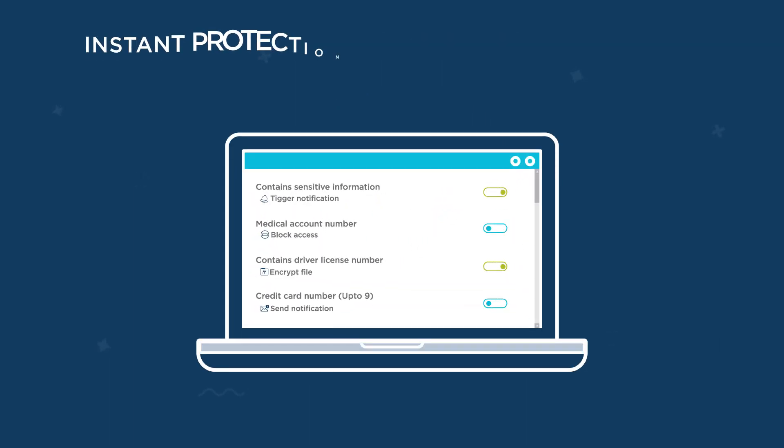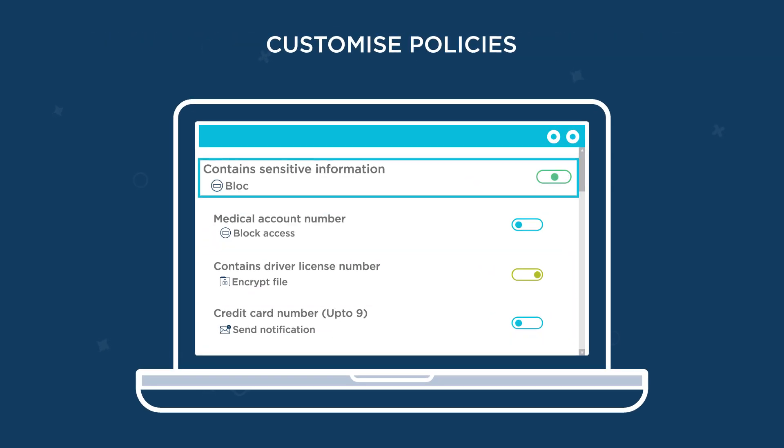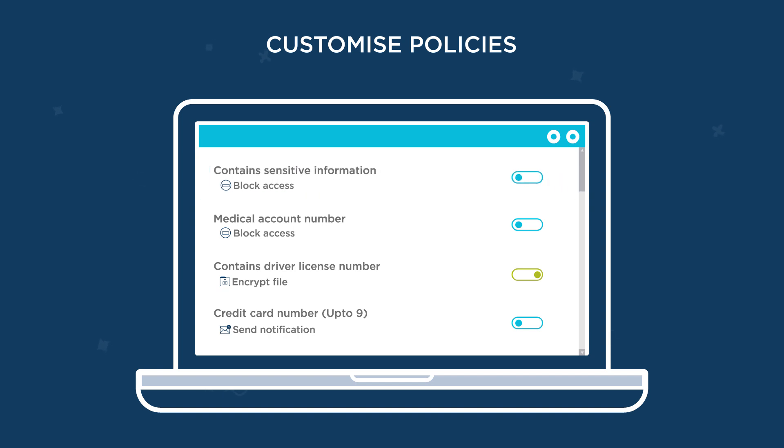Get up and running with instant protection thanks to predefined policies, and then customize to suit your organization's needs and relevant industry regulations.